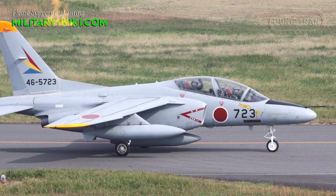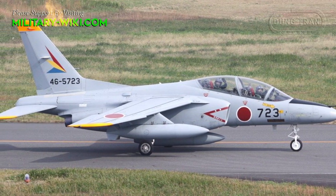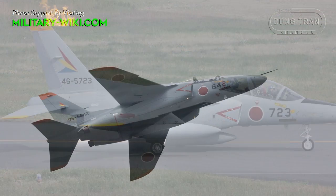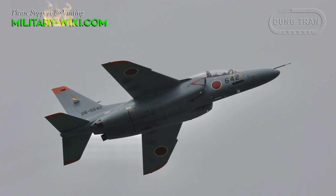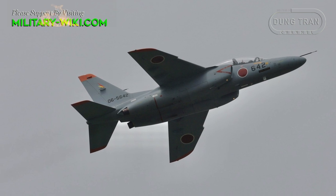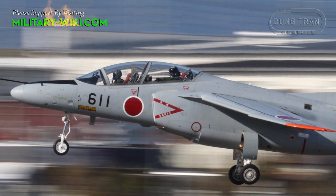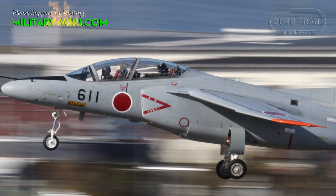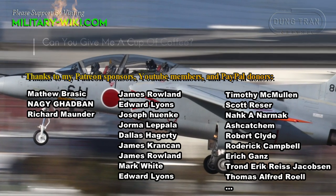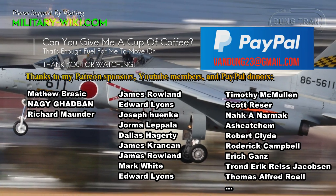The T-4 became a competitive product in the global trainer market and was considered reasonable if priced appropriately, but such export opportunities were denied by a long-standing Japanese policy that forbids any military export sales. As such, there was no realistic prospect of the type being sold to overseas customers, and it was developed from the outset with the understanding that the T-4 would be used only by the Japan Air Self-Defense Force.